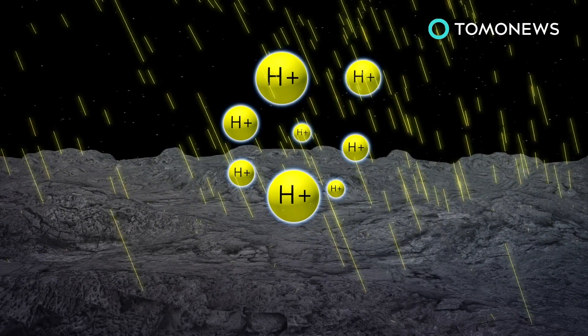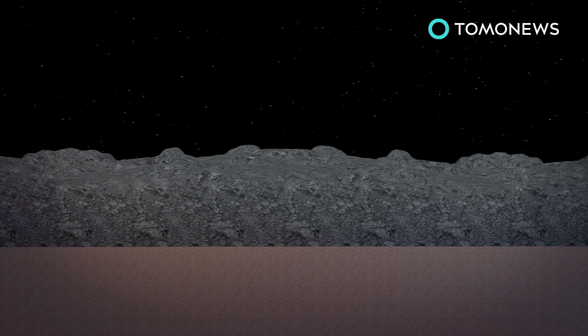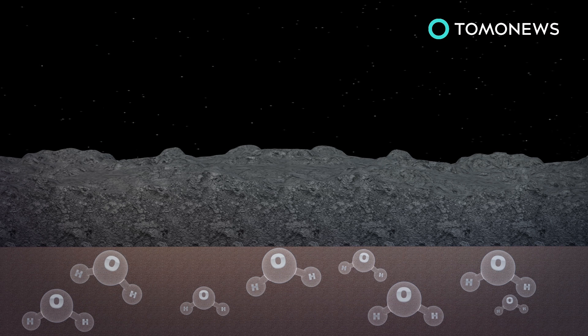Scientists have hypothesized that hydrogen ions in the solar wind may be generating most of the Moon's water. But as the supply doesn't decrease even when the Moon is shielded from solar winds, it suggests water builds up over time instead of raining directly down.